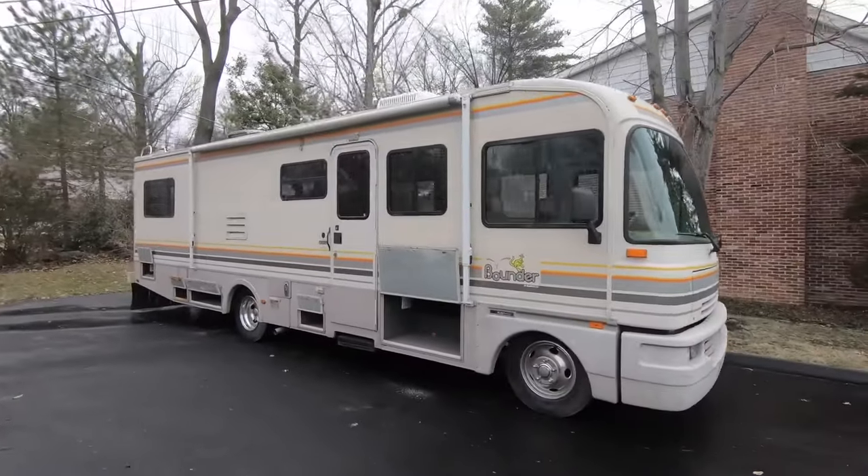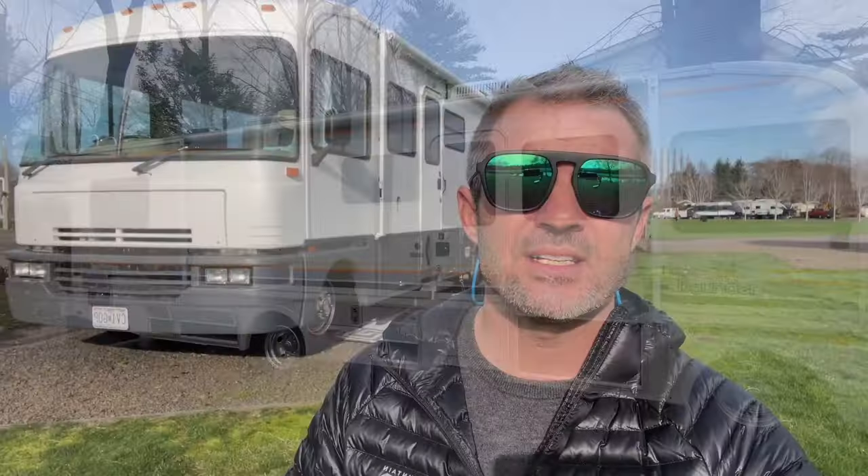For those of you that are new to the channel, thanks so much for stopping by. I hope you enjoy this tour of our Fleetwood Bounder full-time home on the road. I'm going to be walking you all around it and giving you an idea of what we've done to get it from where it started, probably four or five years ago, to where we have it today.